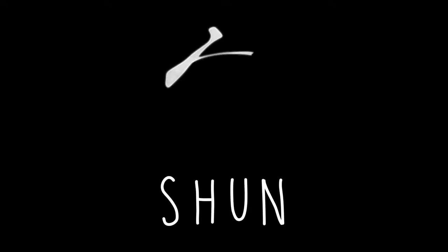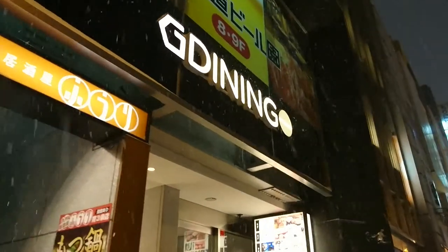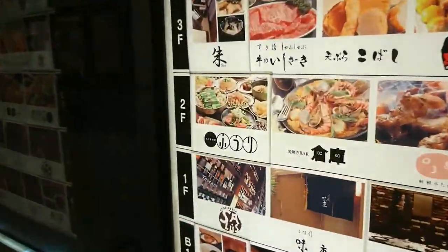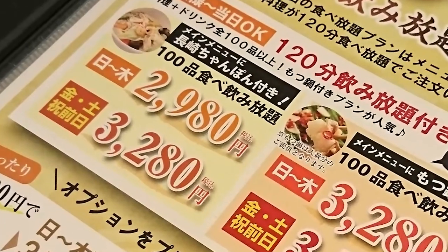Hello everyone and welcome back to Hokkaido Explorer Presents Shun, where we bring you the best from around Hokkaido. On today's episode we visited the famous Kyushu Izakaya Furi, located in downtown Sapporo's G dining building. Today we tried their all-you-can-drink, all-you-can-eat plan.